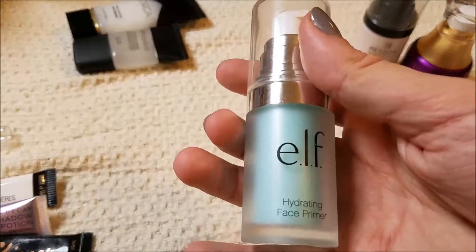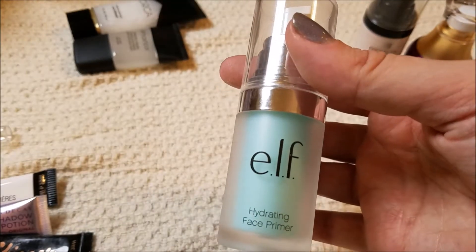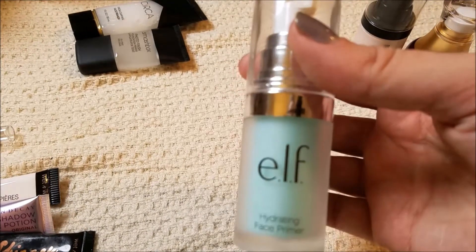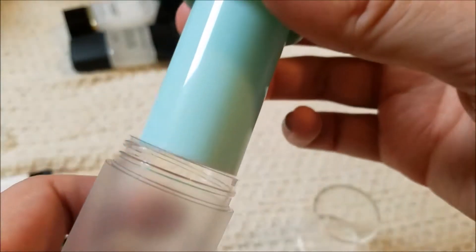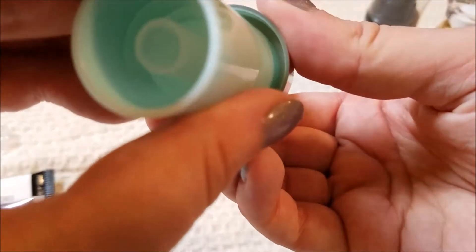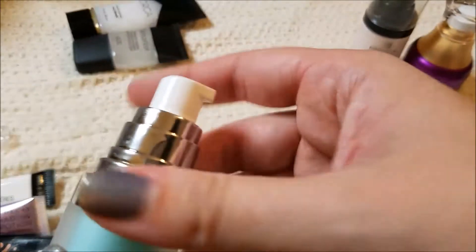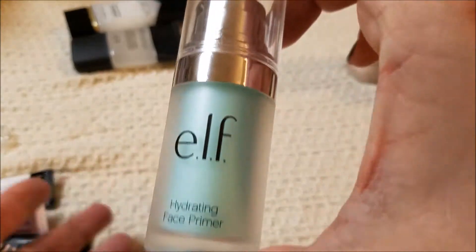The Elf Hydrating Face Primer — I just picked this up. I do really like it; it's a little bit silicone-y and a little bit hydrating at the same time. The only weird thing is it looks like you're getting so much product, but it goes so far into the tube and it just seems like a waste of packaging. Just sell me the smaller bottle or make me pay more for a larger bottle. But it is really nice and I do like it, so I am going to keep that.